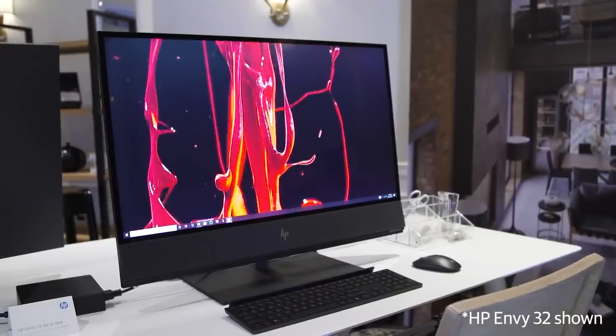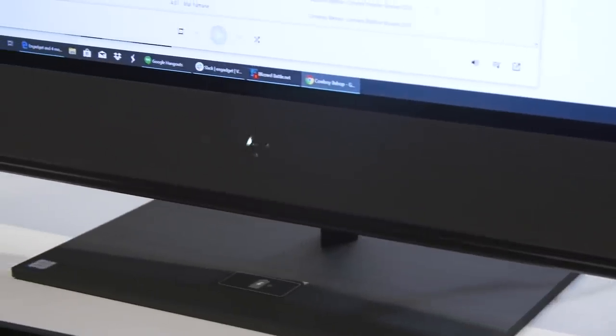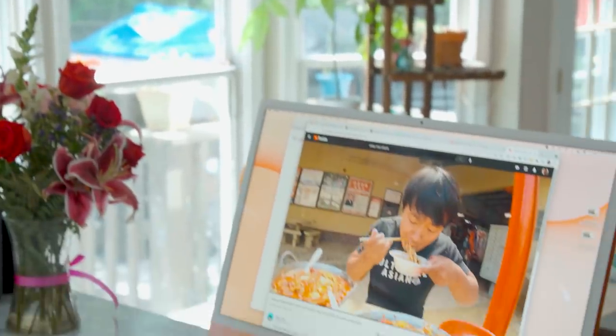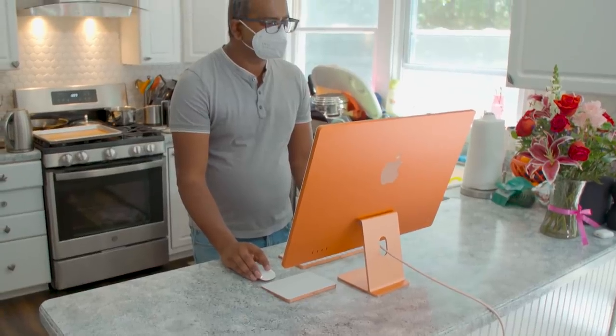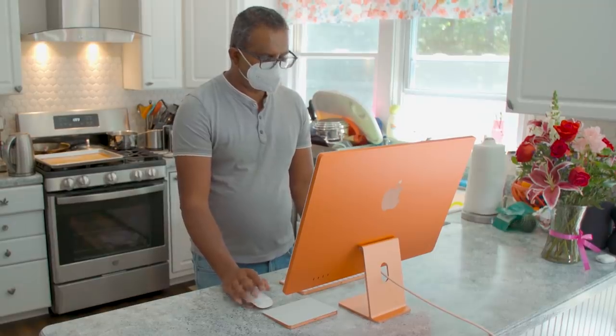Unfortunately, there's just not that much competition on the PC side. We really liked HP's NV34 all-in-one — that had a really nice set of speakers — but that is also an older machine on aging Intel chips, so we probably wouldn't recommend investing in that right now. So if you're in the market for a desktop and you don't want to deal with the mess of a PC tower and monitor, the iMac pretty much stands alone. It's faster than ever and can fit into almost anywhere in your home. Consider it the family PC, reinvented.